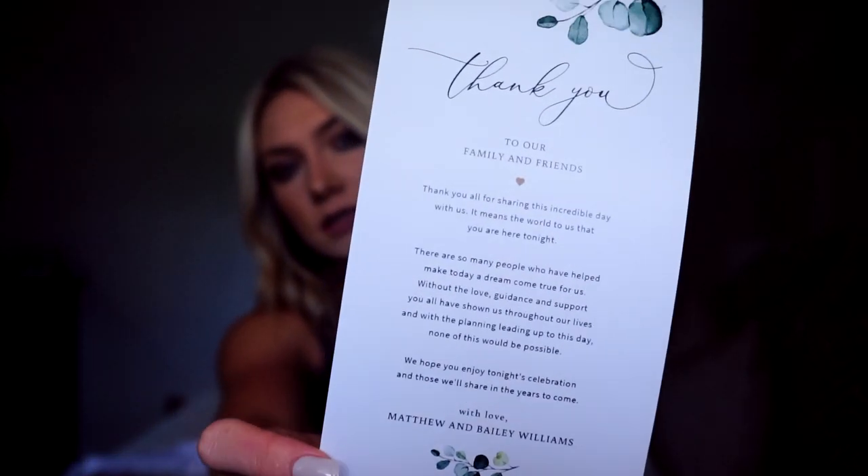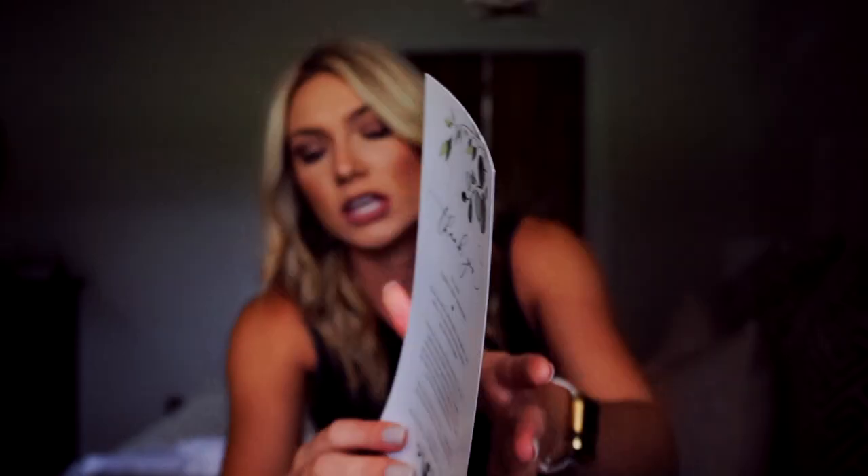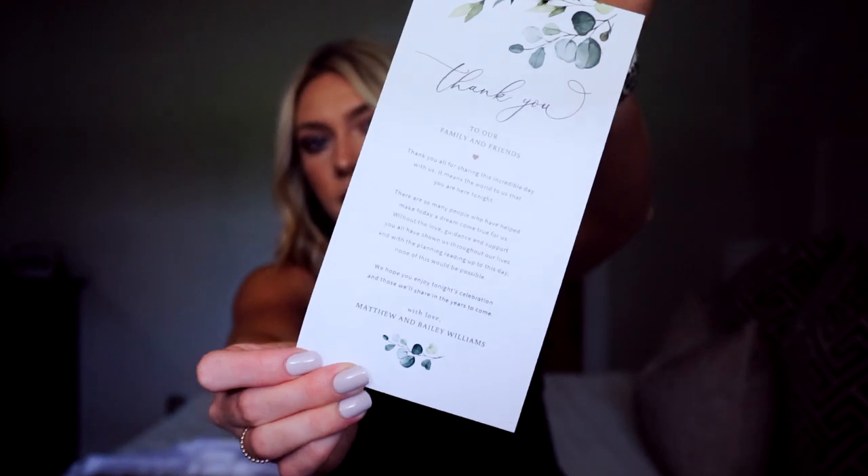On Etsy you can buy a lot of downloadable templates that you can edit for your wedding date — things like invites and save-the-dates. We got most of our wedding stationery from one company, but my mom last minute really wanted to put thank you cards on the place settings at every person's seat. So she got this template off of Etsy — it has greenery at the top and says 'thank you to our family and friends, with love Matthew and Bailey Williams.' These were sitting on every single person's dinner plate, and we printed them out at Staples.